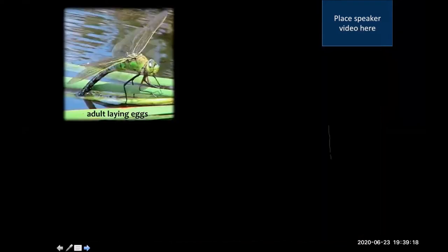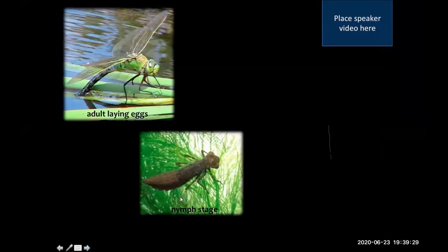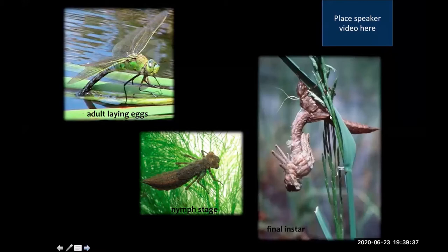The dragonfly life cycle is also incomplete metamorphosis, but unusually so. The adult lays eggs, then there's an aquatic nymph stage — they actually live in two different environments during their life cycle. The final instar is when the adult emerges. That last molt is also considered incomplete metamorphosis.